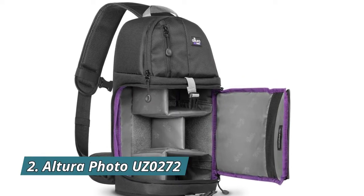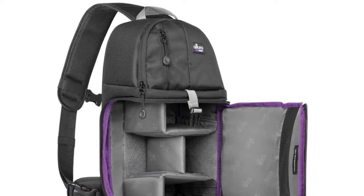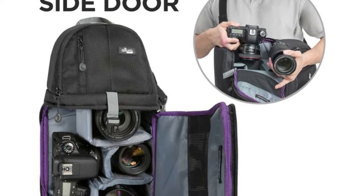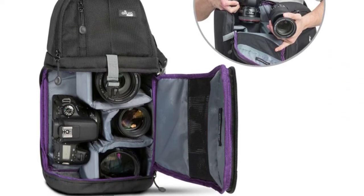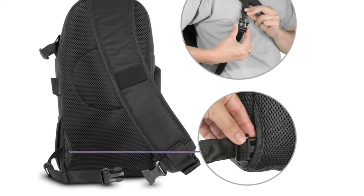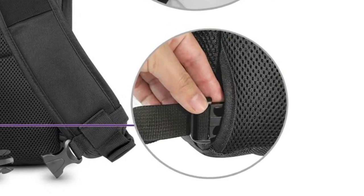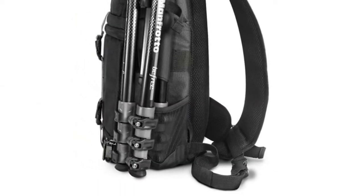Number two: Altura Photo sling camera bag. Adjustable padded dividers in the main compartment hold DSLR cameras with a standard zoom lens. The main compartment has a convenient zippered side opening. The comfort sling design allows for quick rotation from the back to the front of your body, giving you easy and fast access to your gear. The top compartment fits extra lenses or flash units.